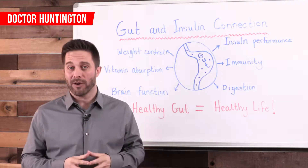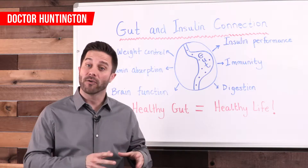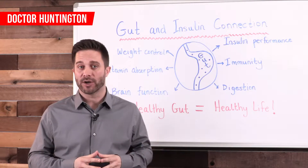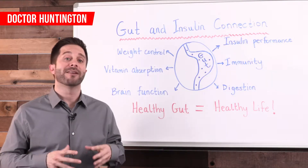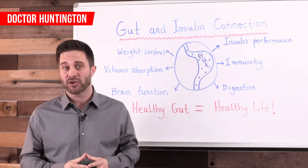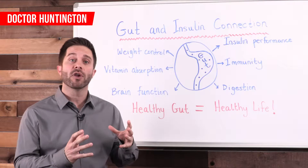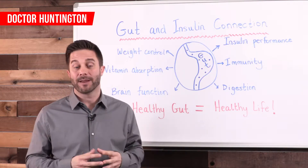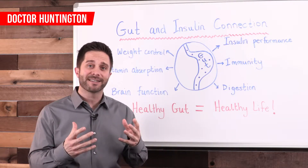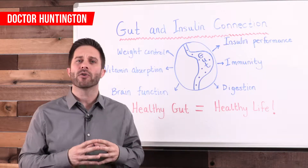Insulin is a hormone produced in your pancreas and one of its main jobs is to move glucose out of your blood and into your cells so that the sugar can be used for energy production. Insulin also plays a role in fat storage, because any sugar that you don't need for energy is pushed by insulin into fat storage. In an insulin resistant state, you've got the cell not responding to insulin, so you've got sugar sitting in your blood.